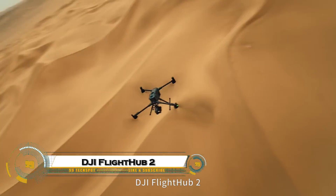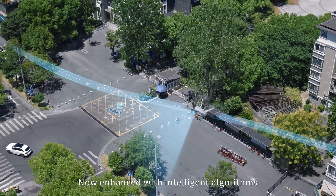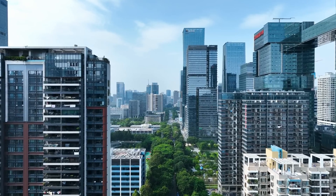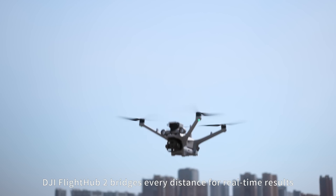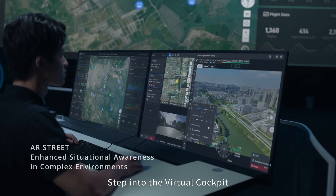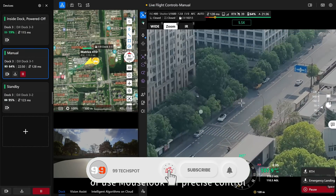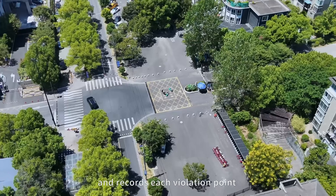DJI Flight Hub 2 is a next-generation drone management platform that takes aerial operations to a whole new level. Designed for both commercial and enterprise use, it allows operators to manage entire drone fleets with real-time 2D mapping, 3D modeling, and live streaming, all from a single interface. Teams can track multiple drones at once, collaborate through the cloud, and share live mission data instantly, no matter where they are in the world.